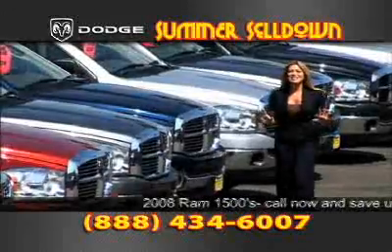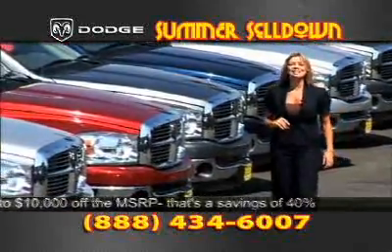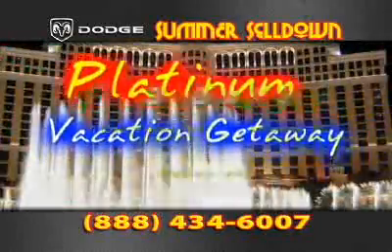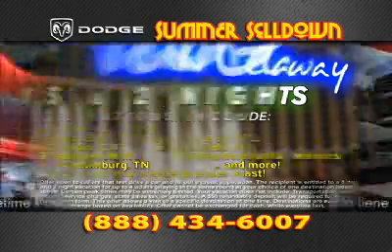Call now. The sale is going on right now, and when you call the number on your screen, you will be automatically routed to your nearest participating Dodge dealer. If you call right now to set up a test drive, you will receive a three-day, two-night vacation to either Las Vegas, San Diego, Palm Springs, or even Hawaii. That's right — just for taking a test drive.